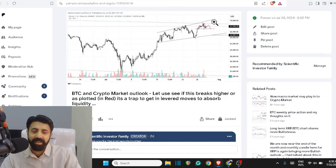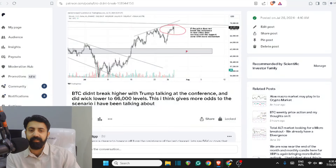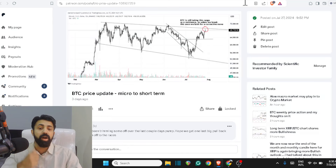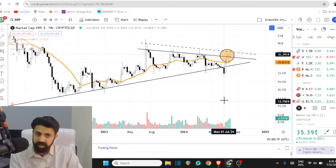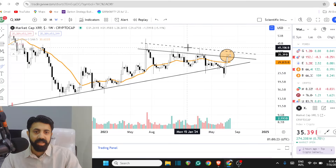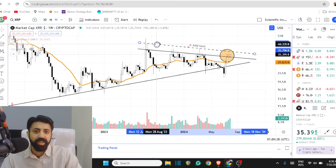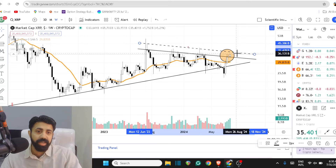There are some deviations — the pattern formation was a little different, the shoulder went a little higher than expected — but right now the outcome is the same. Whatever you're watching in front of you and whatever we followed through, it's now playing out well enough. XRP is slowly breaking to the upside.